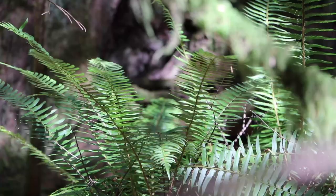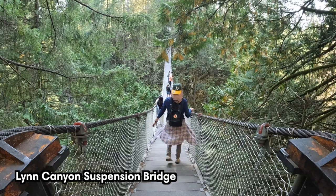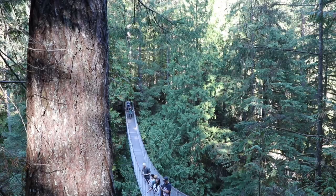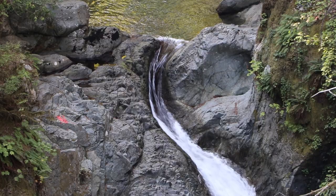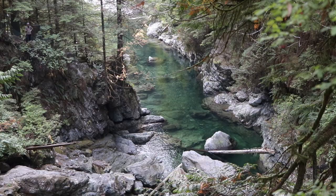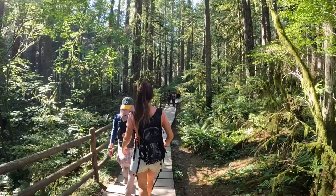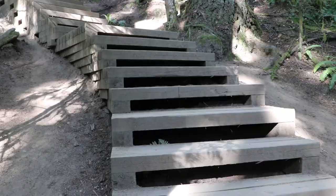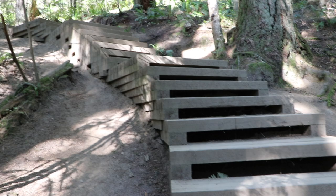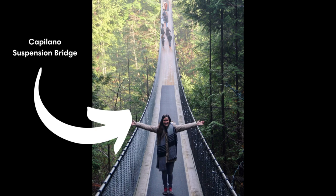The Lynn Canyon Suspension Bridge is situated in North Vancouver, which is a short drive away from the downtown area. The main attraction is the Lynn Canyon Suspension Bridge itself, which towers 50 meters or 164 feet above the water. But there are also beautiful waterfalls, scenic viewpoints, and popular swimming holes. The best way to explore this area is by hiking the Short Loop Trail. Although you do have to pay a small fee for parking, the park itself has no admission fee, making it an affordable alternative to the nearby Capilano Suspension Bridge, which is larger but more commercialized.